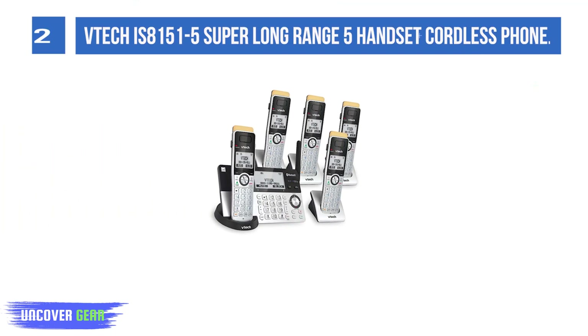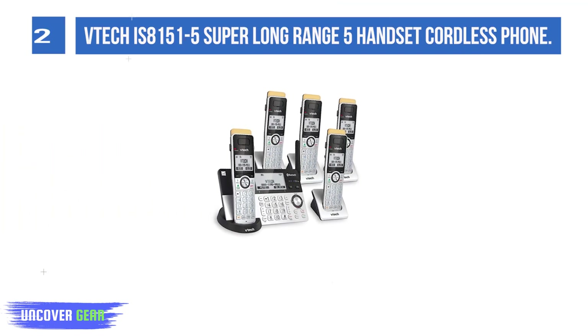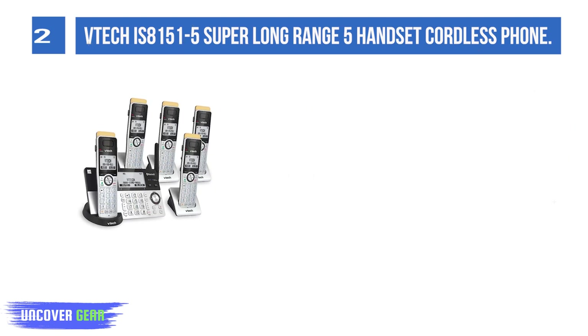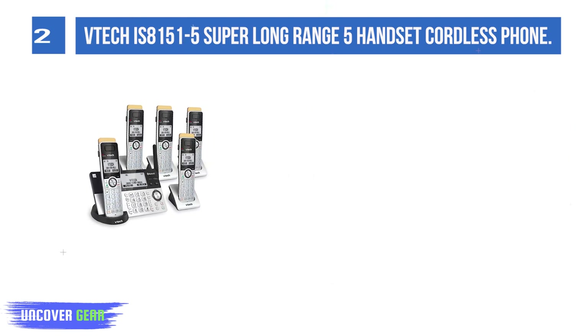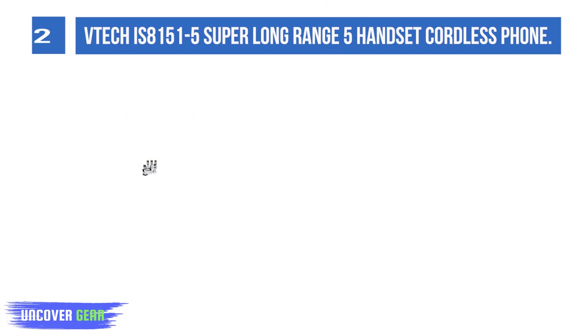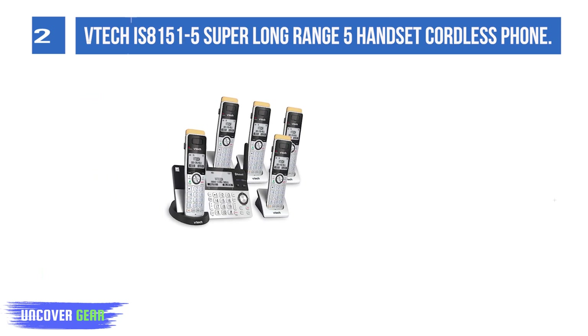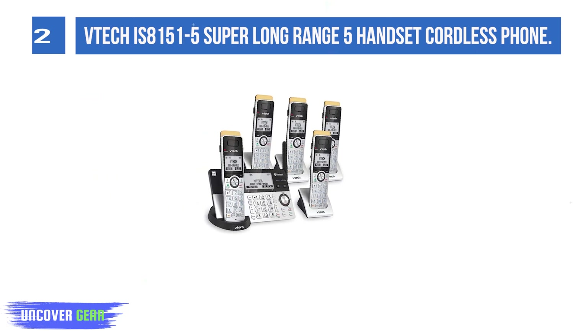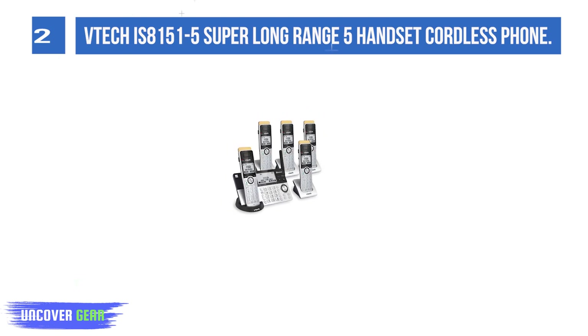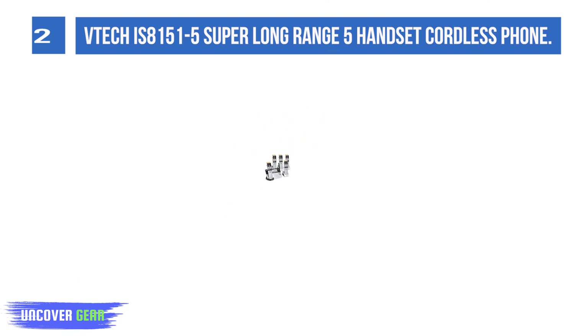List number 2: VTech IS8151-5 Super Long Range 5 Handset Cordless Phone. Experience the industry's best cordless range with the VTech IS8151-5 DX 6.0 expandable cordless phone featuring Super Long Range, Bluetooth Connect to Cell, and Smart Call Blocker. You won't have to worry about unwanted calls waking you up in the middle of the night or tying up the line.